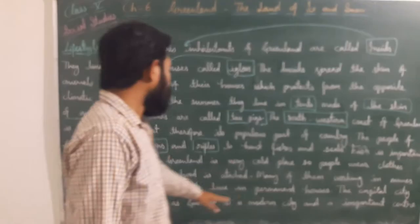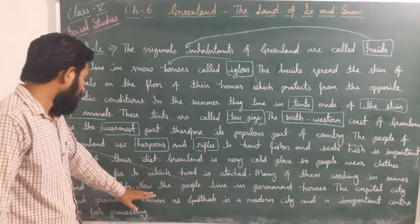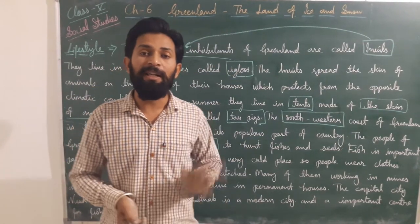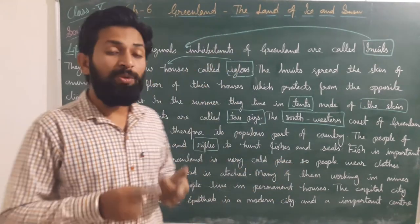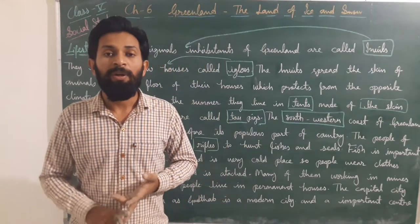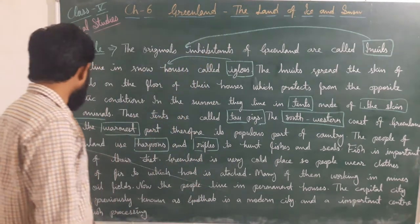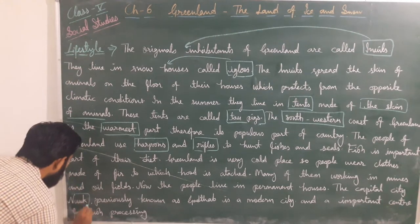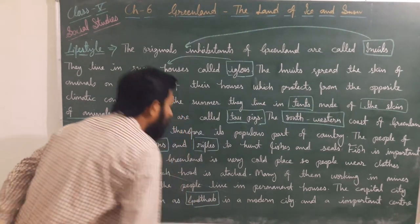Many of them work in mines and oil fields. Now the people live in permanent houses — many changes have taken place in Greenland. There are schools, hospitals, and markets being established in these places. The capital city, Nuuk, previously known as Godthaab, is a modern city and an important center for fish processing, with many fish canning and processing products exported from Nuuk to other parts of the world.